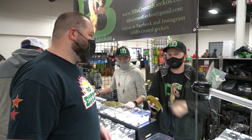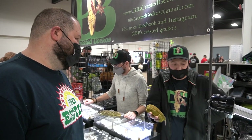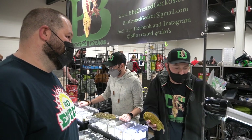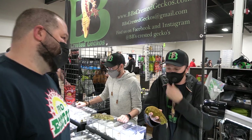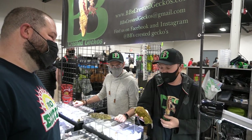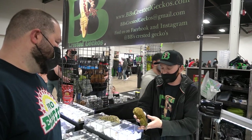Yeah, we started with the Crested Geckos originally. We fell in love with the easy care and the great colors. The different colors range from bright yellows to bright reds, and same with Leachianus. You can get a really dark, beautiful Lychee with bright red spots. You can get a light Leachianus with huge white spots. The colors and sizes definitely do range.